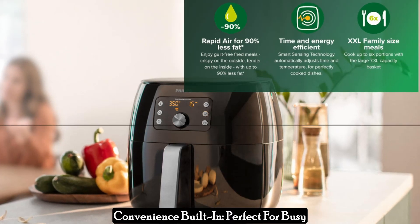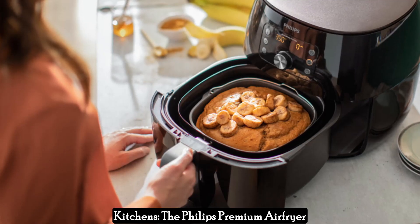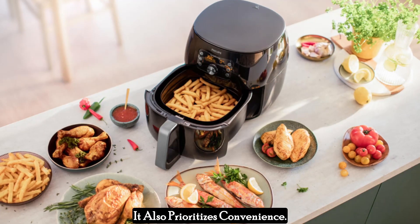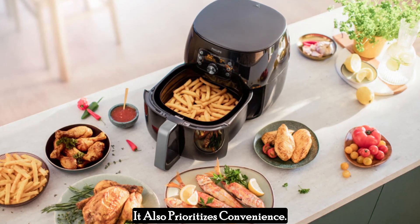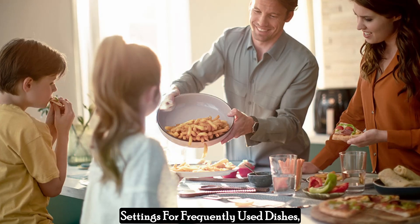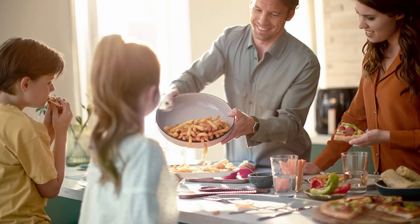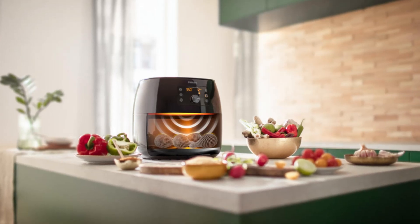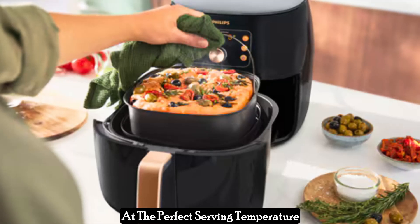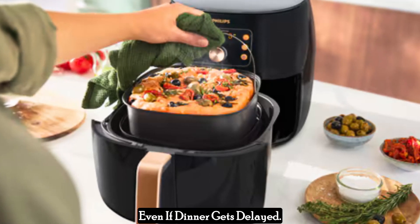Convenience is built in — perfect for busy kitchens. The Philips Premium Air Fryer XXL doesn't just focus on performance; it also prioritizes convenience. The favorite mode allows you to save your preferred cooking settings for frequently used dishes, saving you time in the kitchen. Additionally, the keep warm function ensures your meals stay at the perfect serving temperature even if dinner gets delayed.